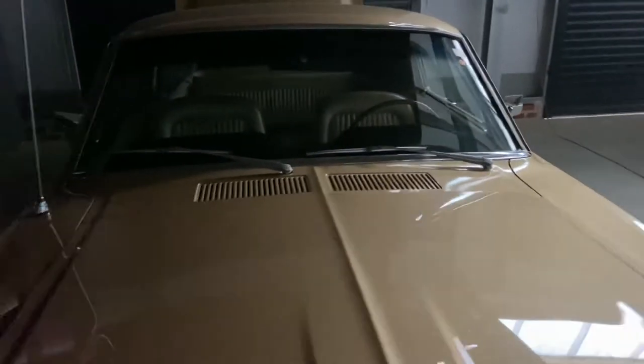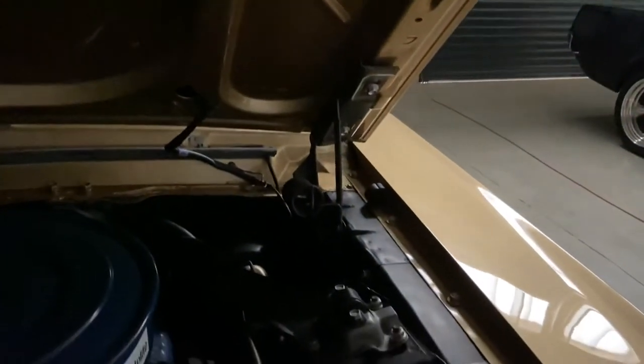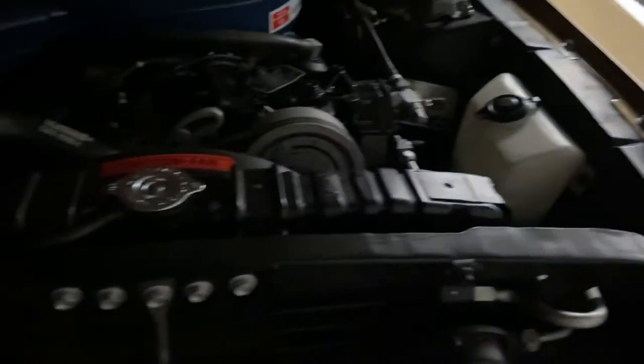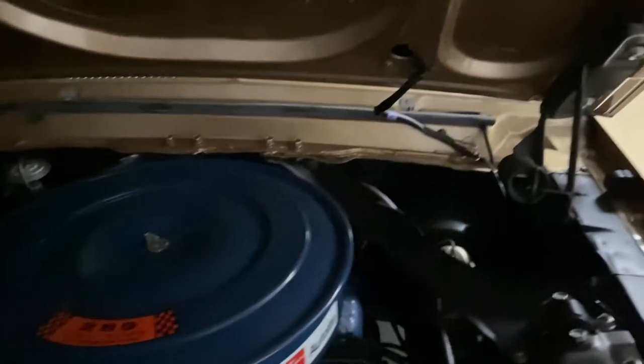Turn signal, immaculate engine bay. The car has air, and there's a nice expensive receipt for the repair of the air to get it working before the car left. The car also has power steering. Beautifully detailed car under the bonnet.